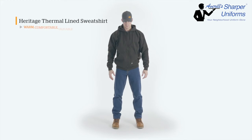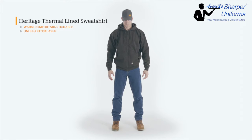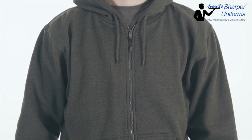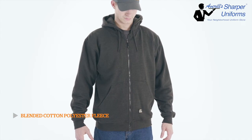The Heritage Thermal Line hooded sweatshirt, engineered to keep you warm on those cool fall nights around the bonfire and provide an extra layer of warmth during those brutal winter workdays. With a blended cotton polyester fleece, this will be one of, if not the most comfortable sweatshirt you'll ever own.